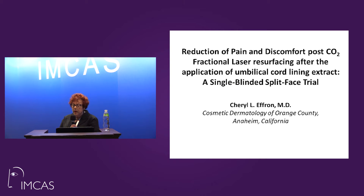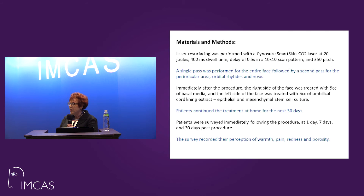The paper that we did was a reduction of pain and discomfort post CO2 fractional resurfacing after application of umbilical cord lining extract. It was a single-blinded split-face study. I will tell you right now that 100% of the patients could tell me which side had the stem cell-derived materials on it — and that was the shocker. I really have not seen anything quite like this.